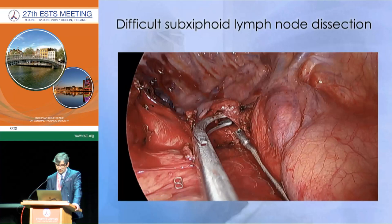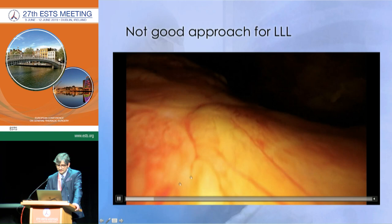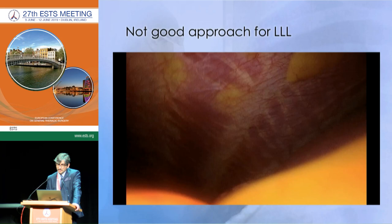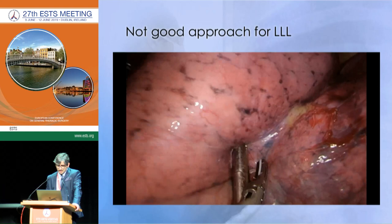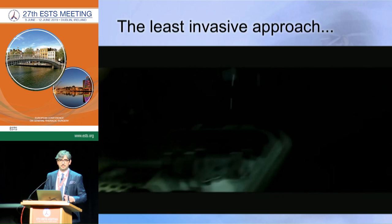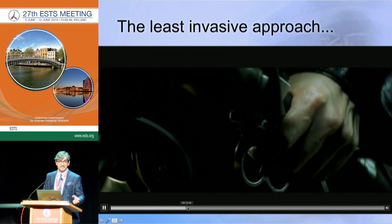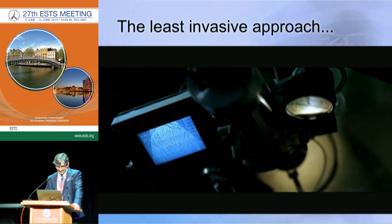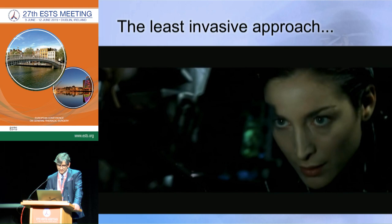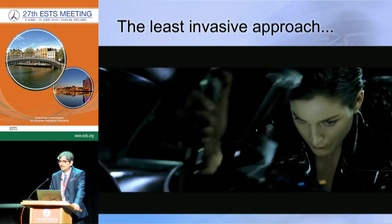For left lower lobectomy, the subxiphoid approach is very challenging and not ideal — you can see it's a long distance to bypass the heart to reach the left lower lobe. So what is the next step? We are still searching for the least invasive approach. Everyone is dreaming of the most technological solution — no incision, no holes at all — but I think that is science fiction and we are very far from achieving that kind of surgery.